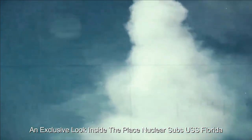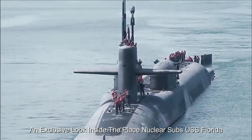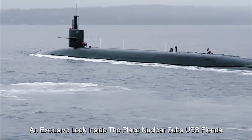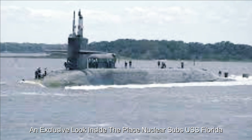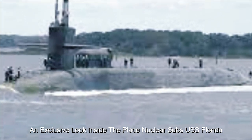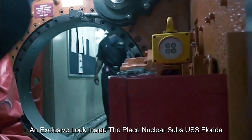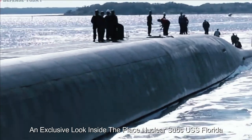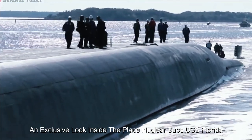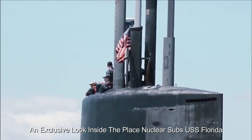The USS Florida's contribution to national security is immeasurable. Its role in maintaining a credible and robust deterrent ensures the stability of international relations and underscores the importance of naval power in the modern era. As we conclude our rare appearance aboard the USS Florida, we deeply appreciate the dedication of her crew and the incredible technology that enables her to fulfill her critical mission — a glimpse into the awe-inspiring nature of naval defense in the 21st century.